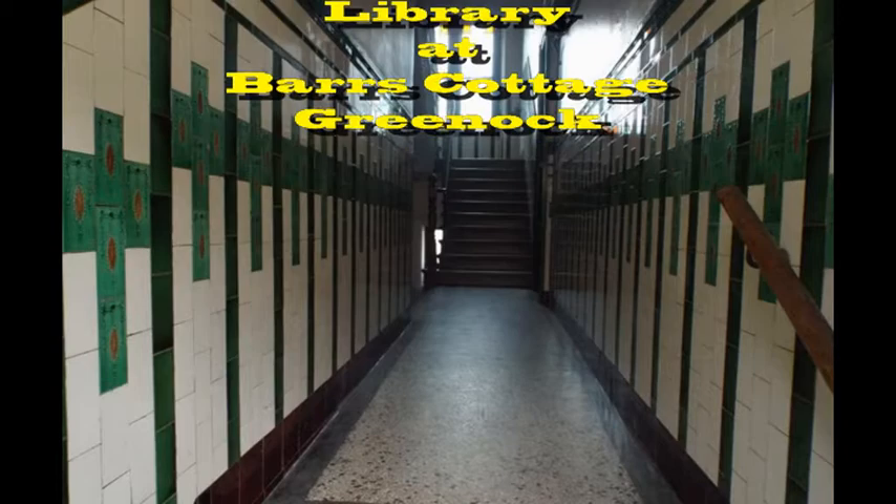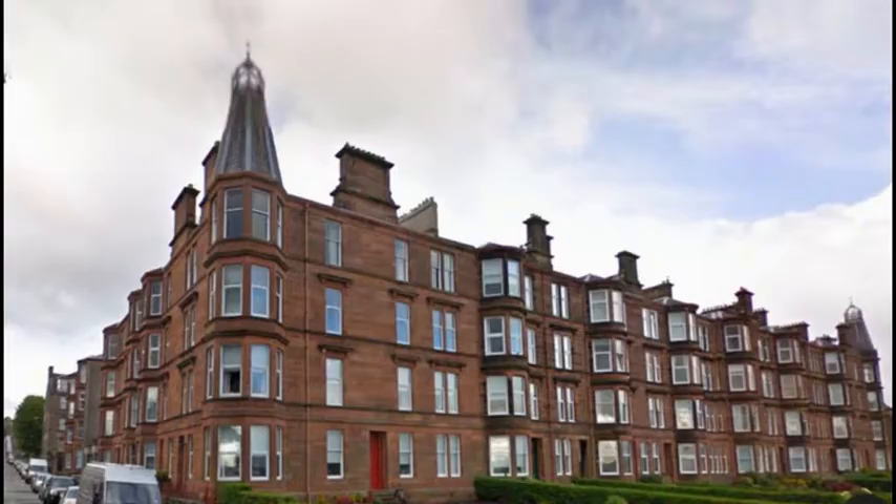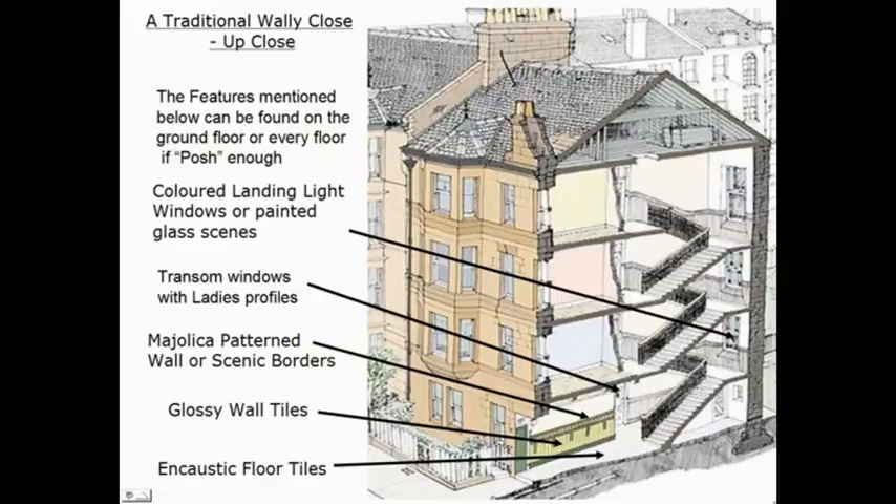You will be guided round many examples of various types of these unique closes. Wally Closes were closes that were decorated by the landlords of Greenock to attract tenants. They were built mainly between 1880 and 1920.